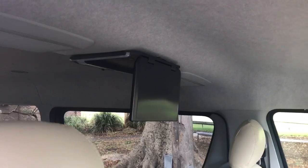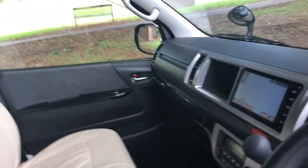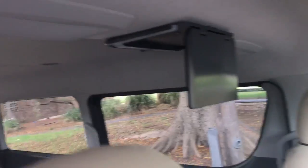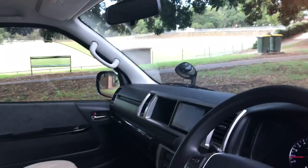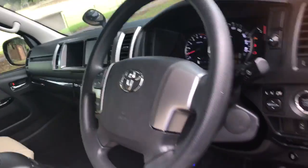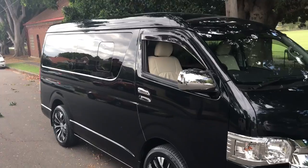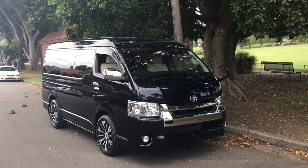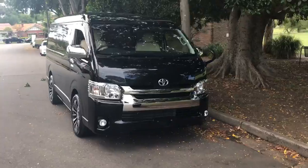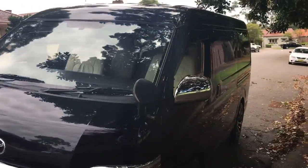It's got a movie player for the kids — or grown-ups, grown-ups can watch movies too. Climate control front and back; you can see in the roof it's got vents all the way through to the back. This is a 10-seater, which means you don't need a special bus license. Because it's a low roof, you can fit it in Westfield and most normal garages and carports.